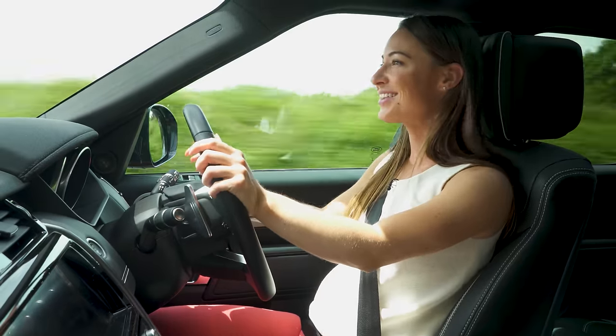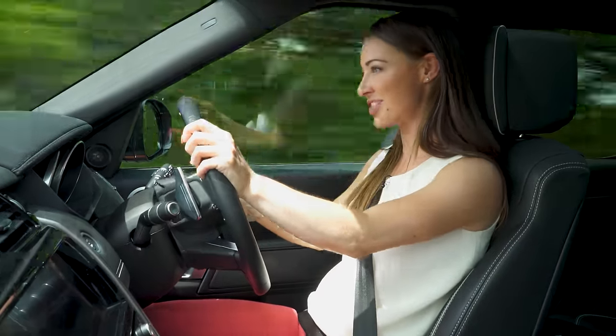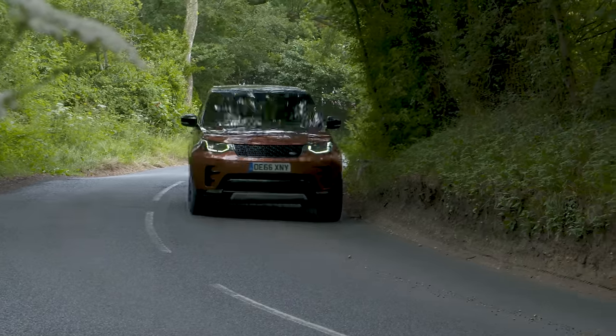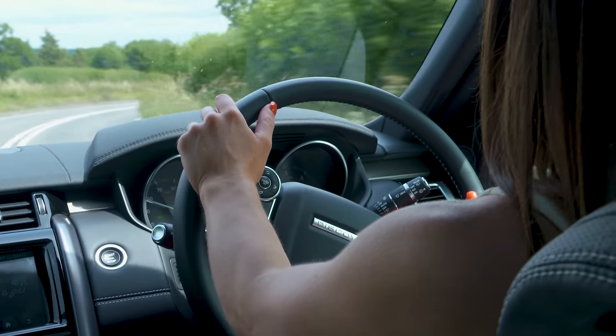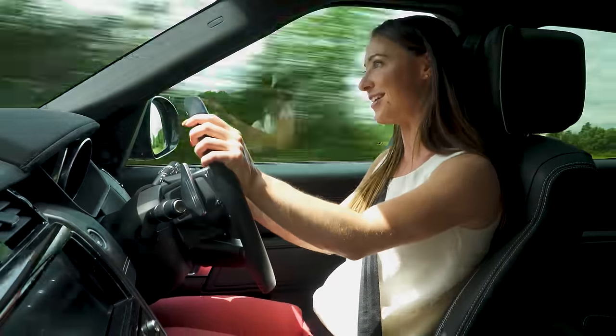When it comes to handling, the Discovery is geared more towards comfort than sport. That said, you can drive through corners at quite some pace without feeling like it's going to tip over. The steering is a little slow, which can take a little getting used to, and on tight corners it does require quite a lot of arm turning.